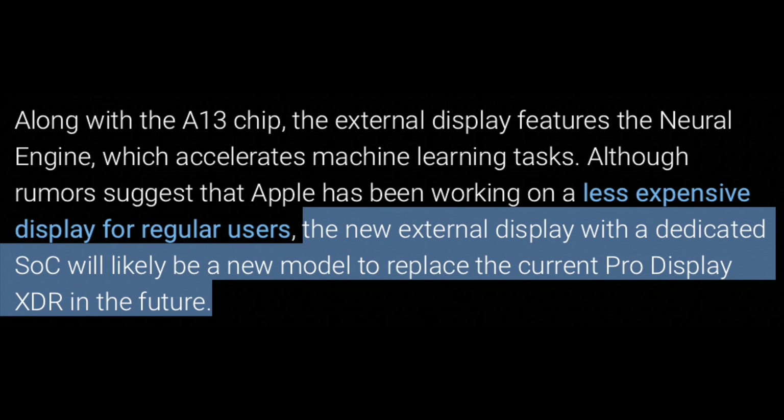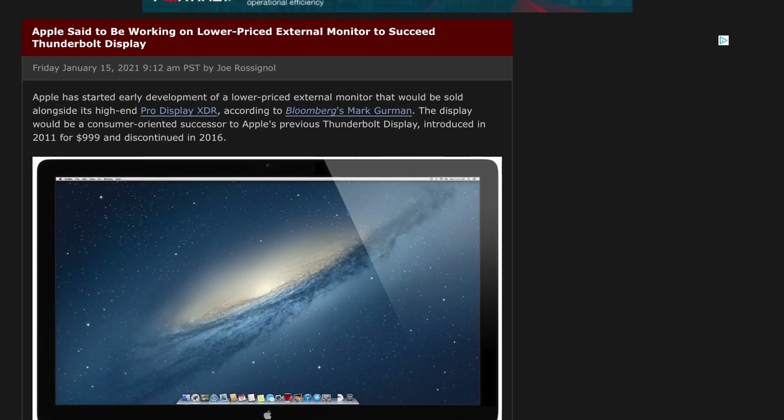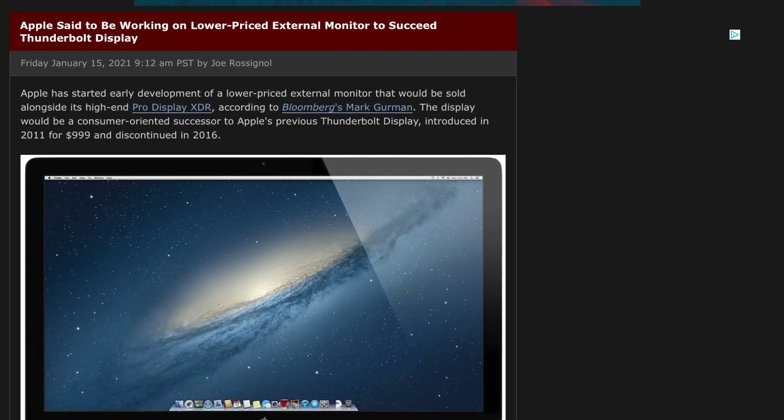There are only a few tidbits in this report, but they're pretty big ones. Beginning with the fact this display is going to be replacing the Pro Display XDR. So this is not going to be the cheaper Thunderbolt display we've been waiting for.